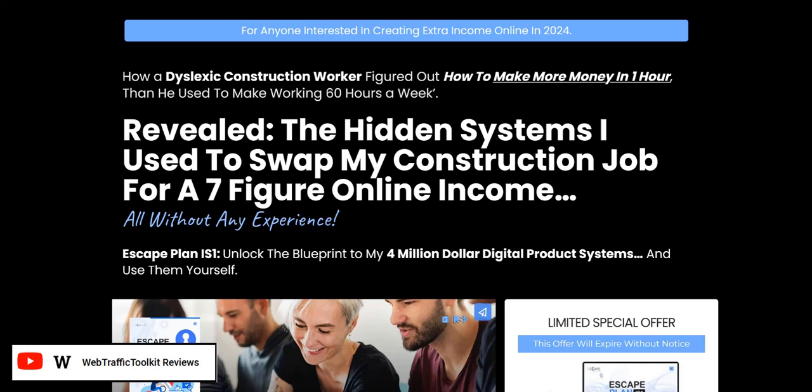My name is Adam from Web Traffic Toolkit and I earn a full-time income online with digital marketing. I've been doing this from home for well over 10 years now and I've seen lots of different systems come and go in that time. So hopefully all that experience will help you out as you research Escape Plan IS1 reviews.